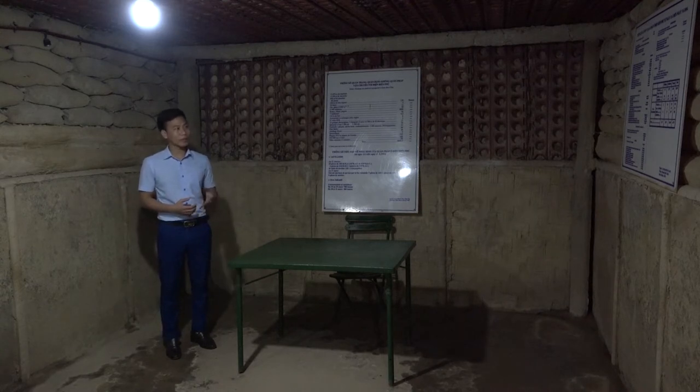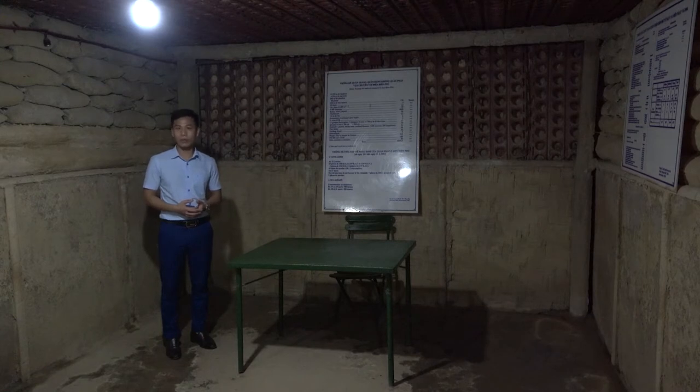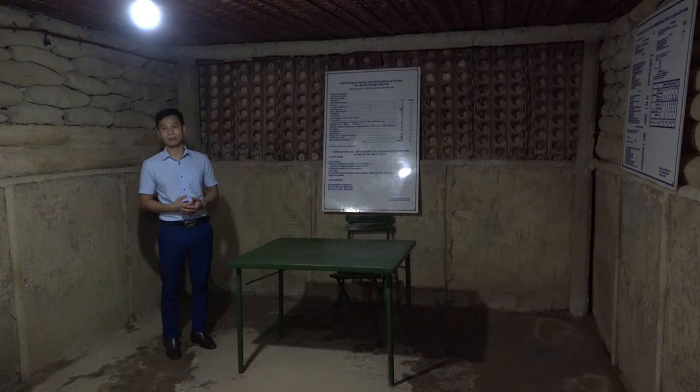Since March 27, 1954, no aircraft was able to land at Mường Thanh Airport. Food and ammunition supply had to rely entirely on parachuting. French aircraft had to fly at an altitude of over 2,000 meters to parachute supplies. More than half of those parachuted supplies fell into our battlefield. Accidentally, our army was supplied with a great deal of food and ammunition, including many special items that our soldiers truly needed.